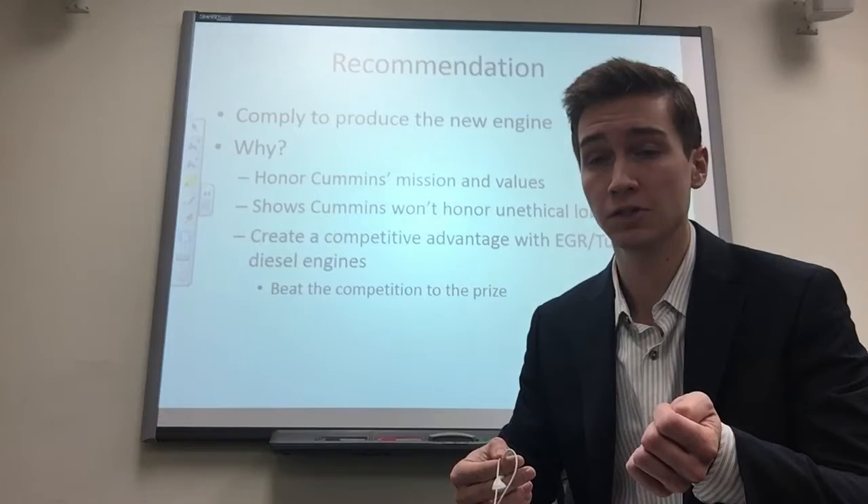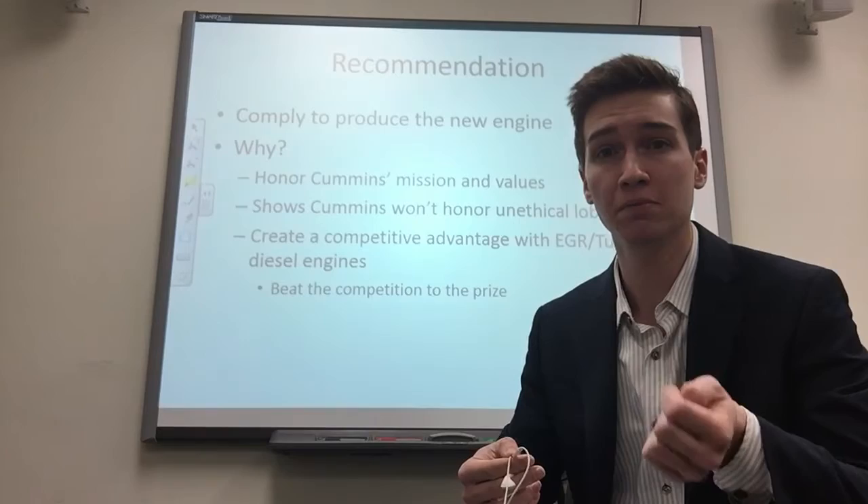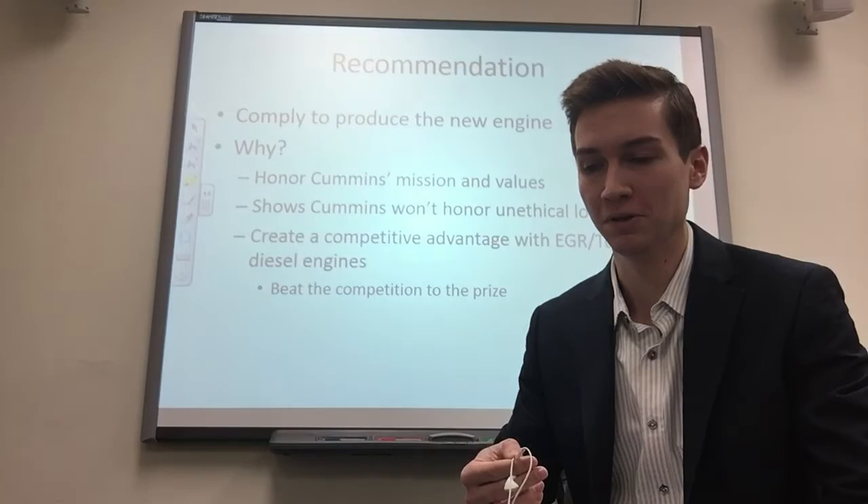That's my recommendation. I'm already at 17 minutes — I apologize for that. I want to hear your opinion on this: would you comply with the EPA, or go against it for short-term profits but risk being hurt three to four years from now? Thanks for watching, I appreciate it. Make sure you view the slides along with this, and thanks again — have a good one.